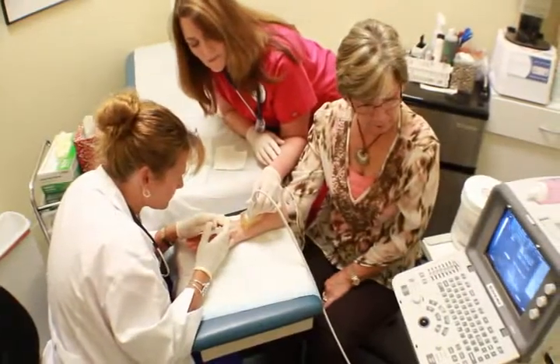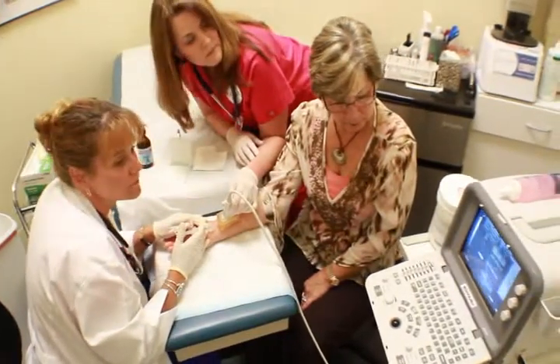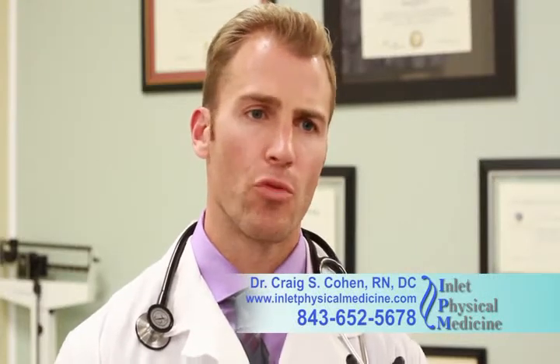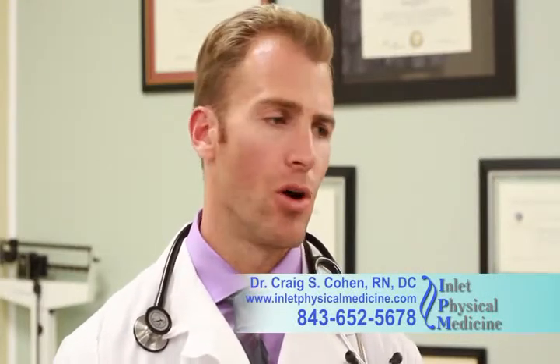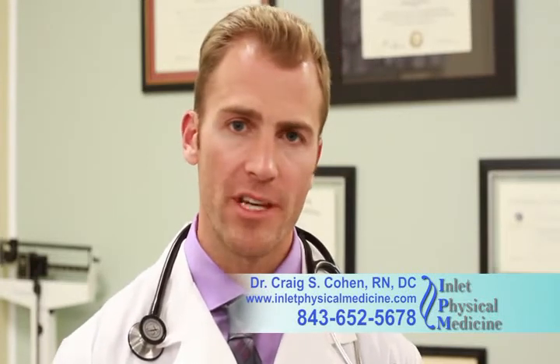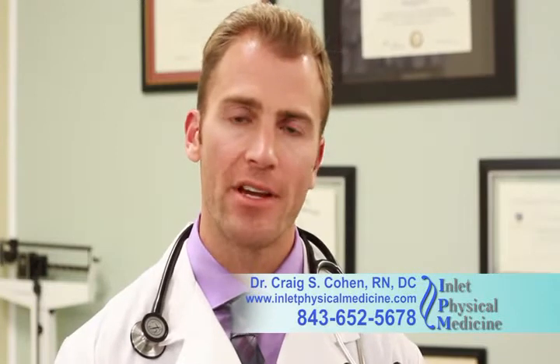We use a medication called Serapin, which is a homeopathic medication. We use that because we don't have to worry about residual side effects or potential damaging effects caused by the injection. We get wonderful results with this and we use it in specific areas that will benefit the patient and facilitate healing.